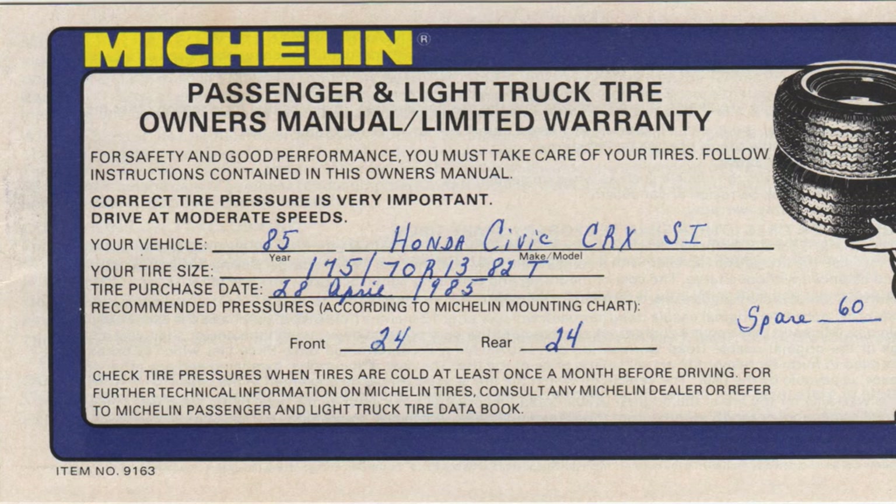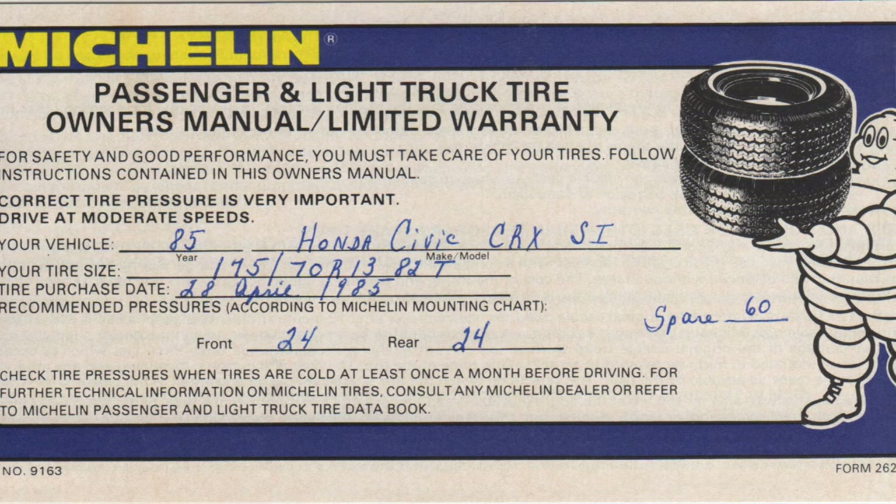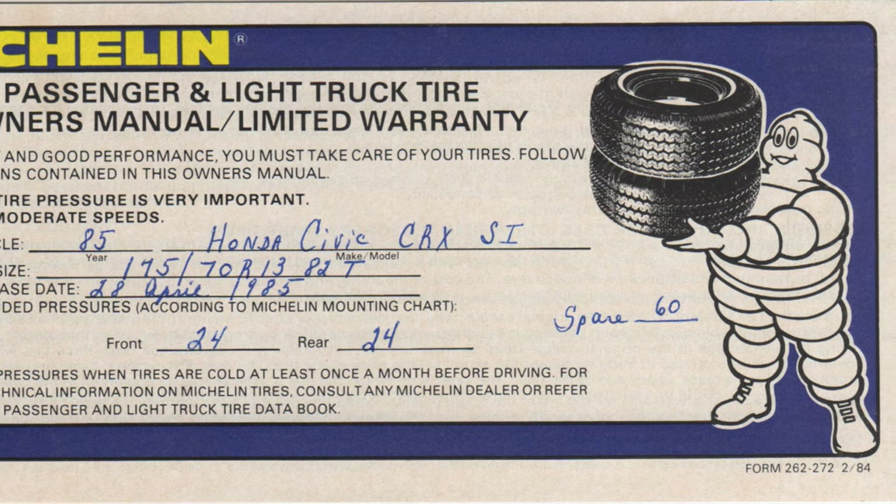Next up there's a couple of documents related to tires — this is the owner's manual for mom's Michelin tires that came on the Civic CRX SI. It's a tire owner's manual: you check the tire pressures and drive on them until they're worn out. But my mom, ever the diligent note taker, sat down with the salesperson and filled in all that information. According to what mom wrote down, her 1985 CRX SI came with a 13 inch wheel and tire with a 175 millimeter tread width. That is a tiny tire — the car weighed about 2,000 pounds and made just under 100 horsepower, so you truly didn't need a lot of tire.